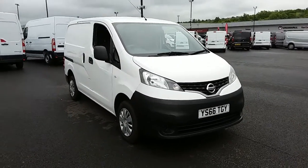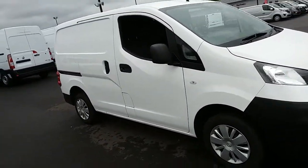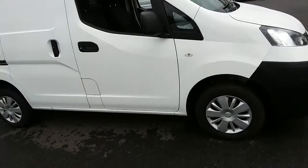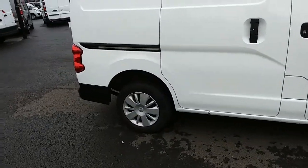This van has only had one previous owner and as I take you on a walk around it, you can see it's finished in white. You'd have 14 inch wheels on the van, as you can see just here as well.